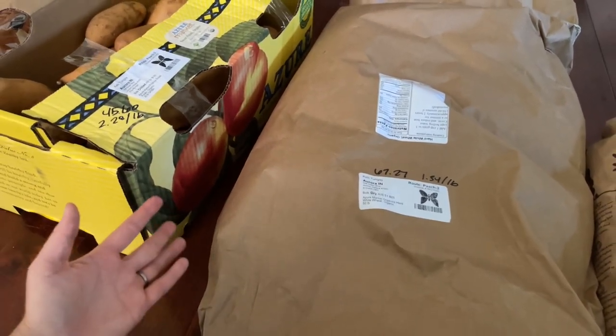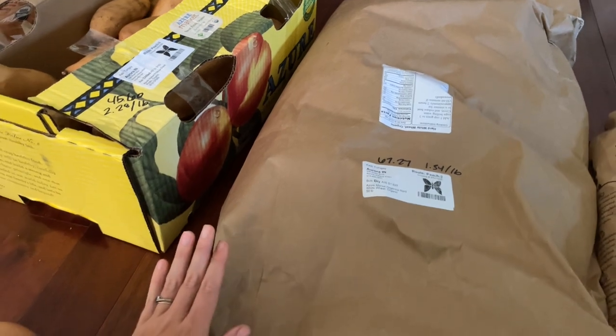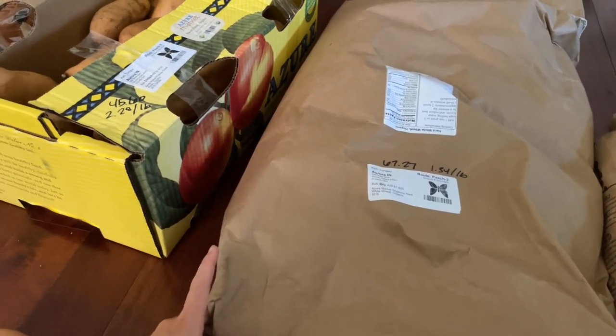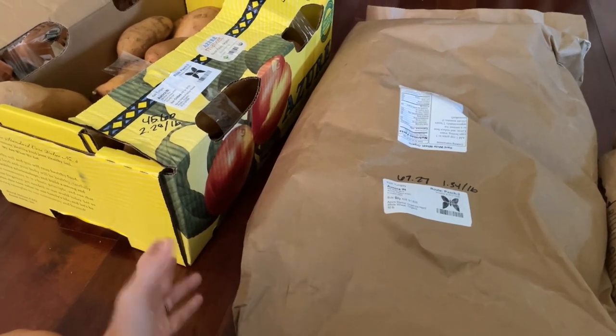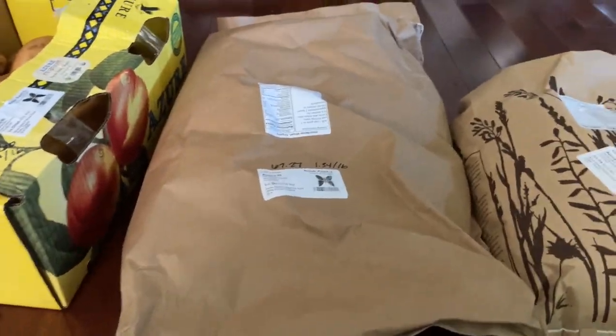With wheat prices going up like they are, I figured I might as well get another 50-pound bag. I have a 50-pound bag of hard red wheat in the freezer currently, so I'm slowly trying to get all of that out before I put this one in there.